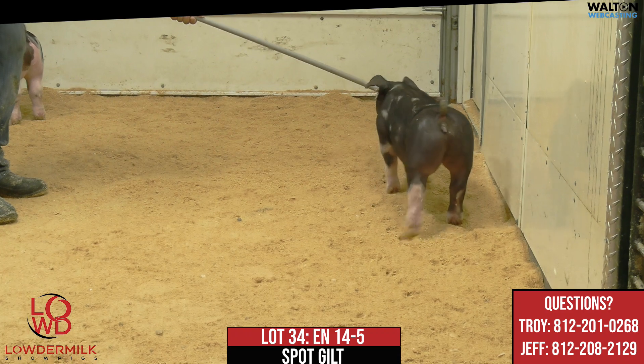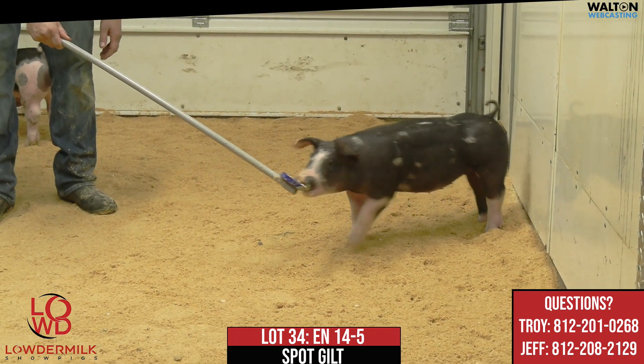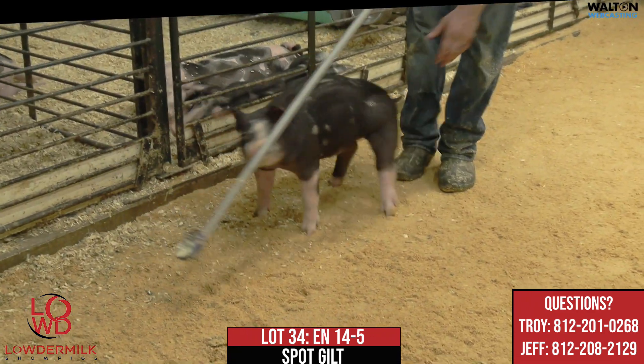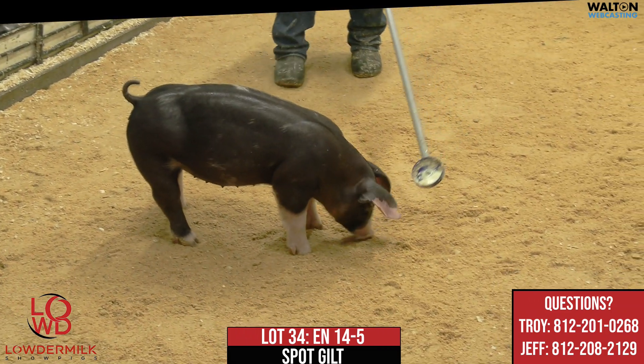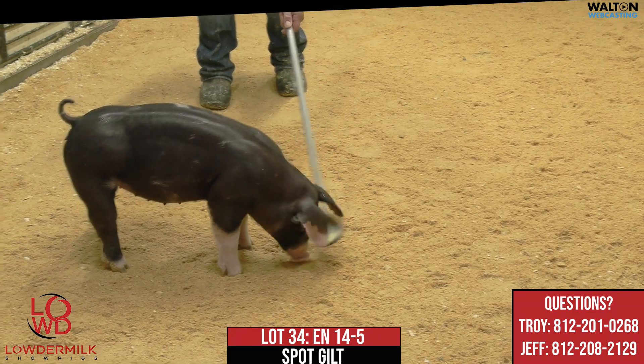Their mother would be a full sib to the champion at Fort Worth in '18 and then the reserve champion at Dixie in '18 as well. That Sal family would go back to the mother of the Copenhaver gilt at Team Purebred Junior National in '21 and the reserve at NJSA in '21. So an awesome Sal family here.